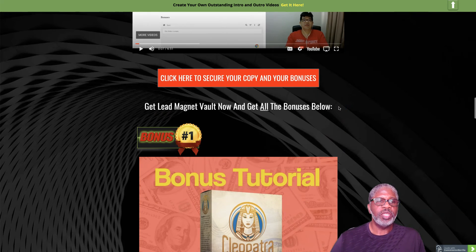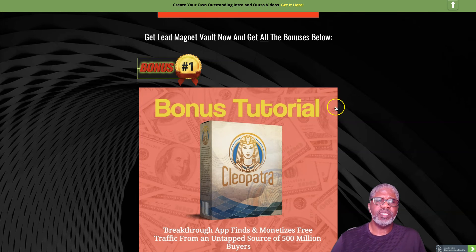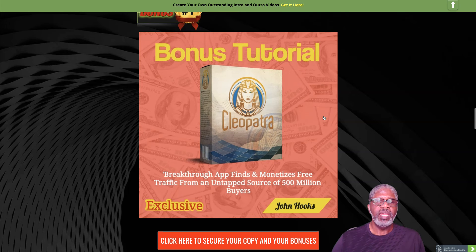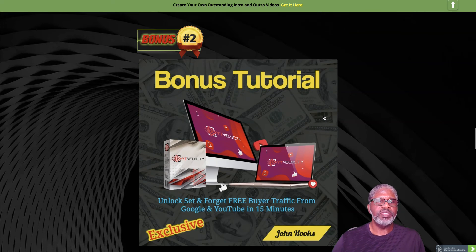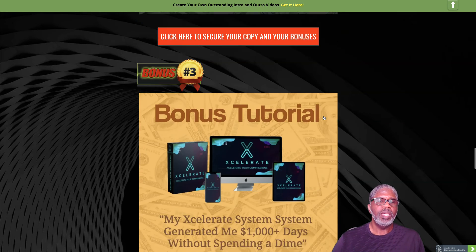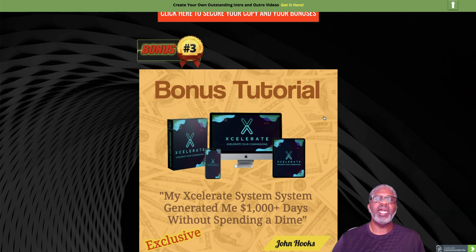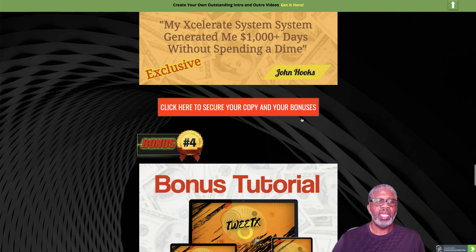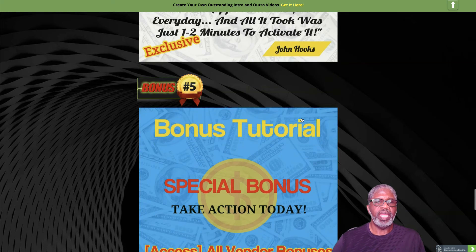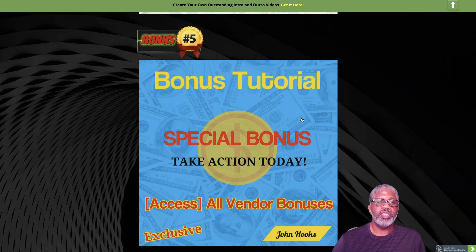I do have some bonuses if you pick this up. Bonus number one is Cleopatra — a breakthrough app that finds and monetizes free traffic from 500 million buyers. Bonus number two is YT Velocity — set-and-forget free buyer traffic from Google and YouTube. Bonus number three is Accelerate — generate $1,000 days without spending a dime. Bonus number four is Tweet X — an app that makes $476 a day with just a couple minutes of setup.